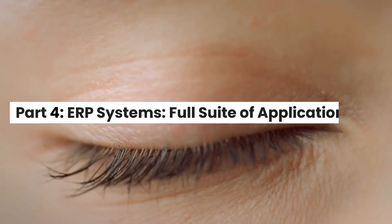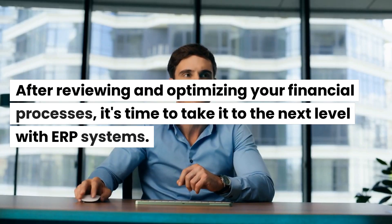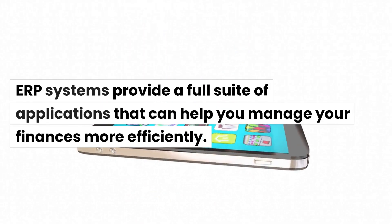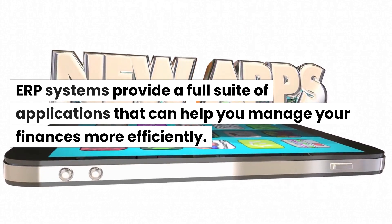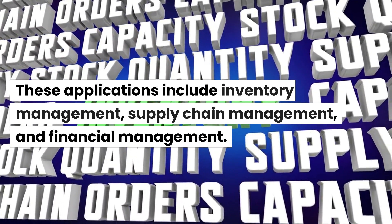Part 4: ERP Systems — Full Suite of Applications. After reviewing and optimizing your financial processes, it's time to take it to the next level with ERP systems. ERP systems provide a full suite of applications that can help you manage your finances more efficiently. These applications include Inventory Management, Supply Chain Management, and Financial Management.